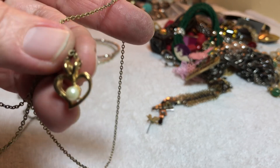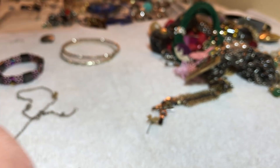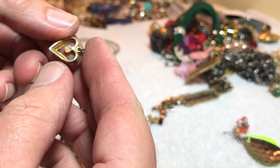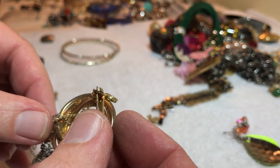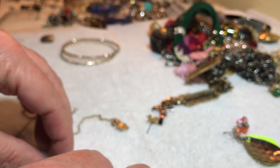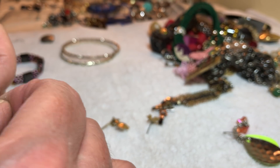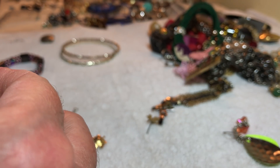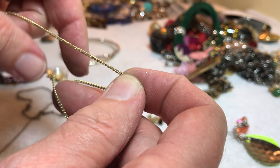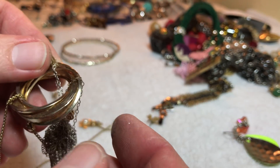I don't think so — it's lost its plating on the necklace. $3, definitely vintage. Pretty leaf and faux pearl, I guess.